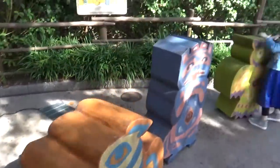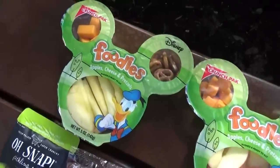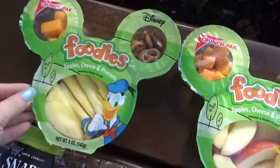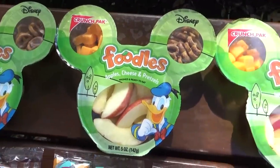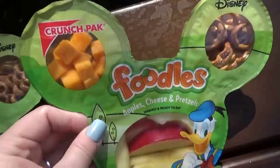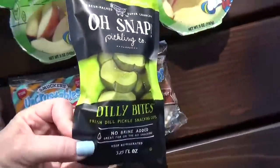One of the things I like to do to save money when we're at the park is to actually bring some of the food and snacks from home. For today's lunch, my three oldest are having some of these Donald Duck foodles. I find these at Walmart and they really have a good variety of things my kids like. In here there are things like cheese cubes, pretzels, and apple slices.